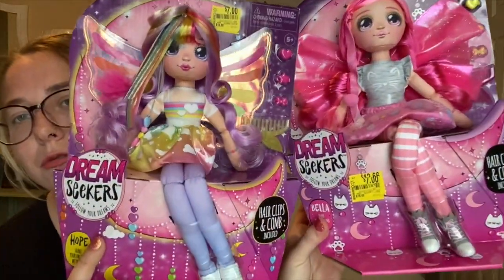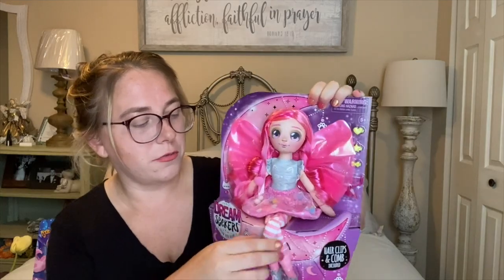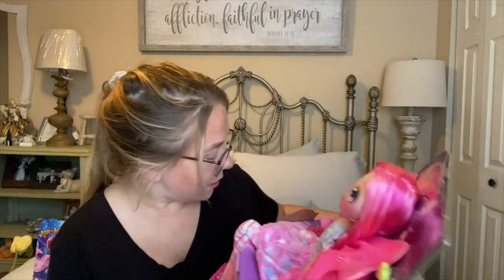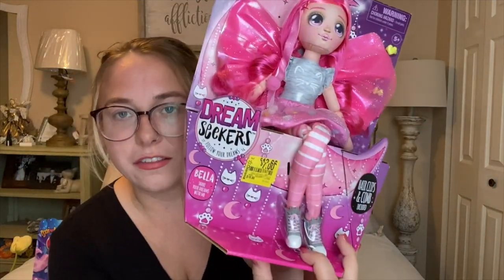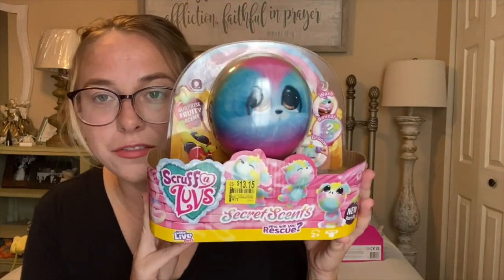Then I have these two cute little fairy dolls called Dream Seekers — they're a little cute fabric doll, really adorable. These actually have two different clearance stickers on them. They were originally $16.88, then marked down to $12.66, then seven dollars, and when I took my Walmart app they were ringing up for two dollars a piece.